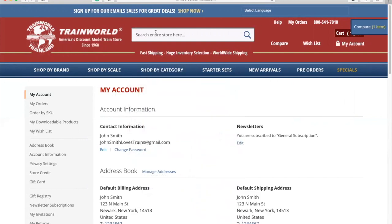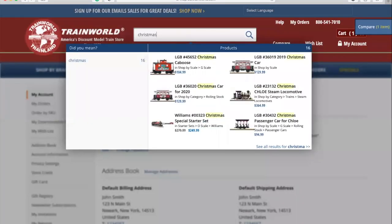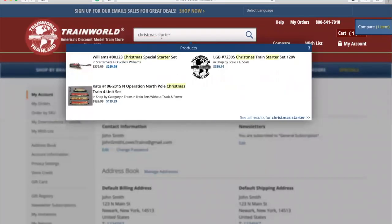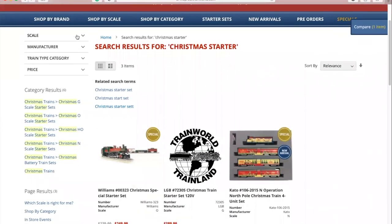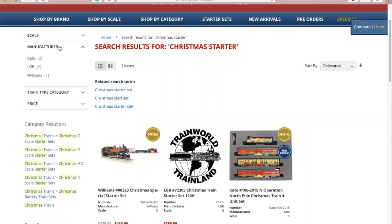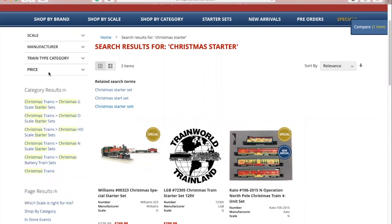You can also use the search bar above to find what you're looking for. As you start typing, relevant options will appear and you can click on one of those, or in the bottom right of this box you can click to see all results. To the left, you'll see that you have the ability to filter your search results by scale, manufacturer, train type, and price.